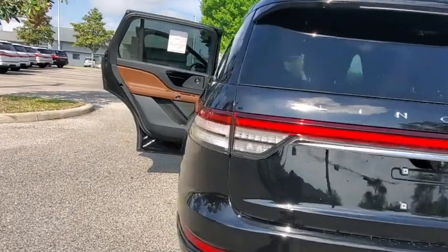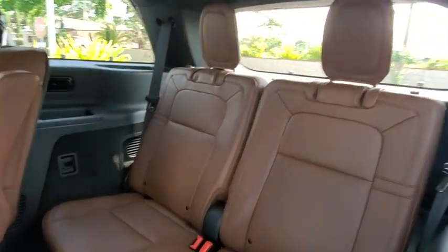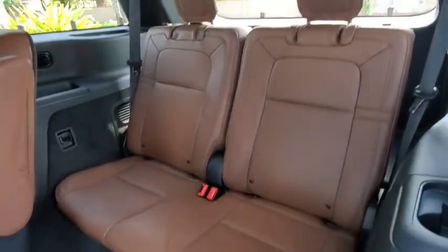Here are some of this vehicle's great options: backup camera, power passenger seat, remote engine start, navigation system, power liftgate, keyless entry, and steering wheel audio controls.